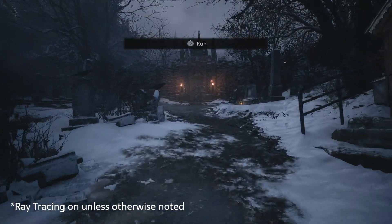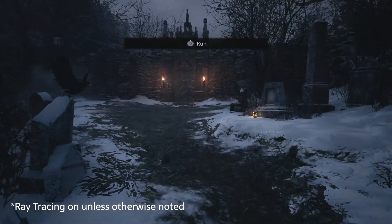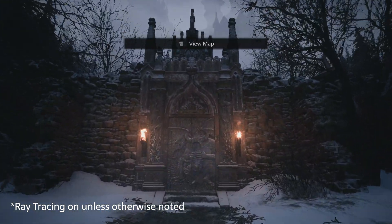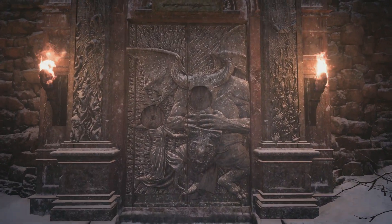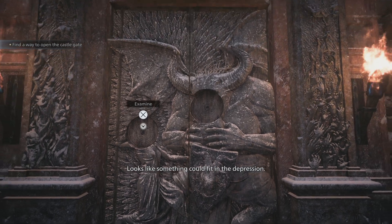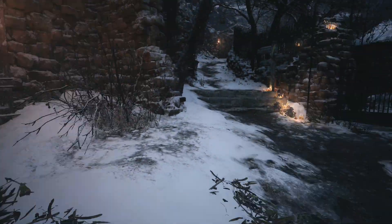From running at 900p at 30fps on the base Xbox One, up to a full 4K at 60fps on PS5 and Xbox Series X, Resident Evil Village is catering to a whole host of games consoles, and it includes options on many of them to prioritise performance or visuals.